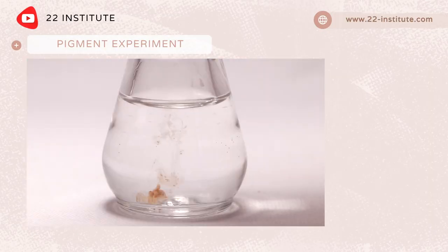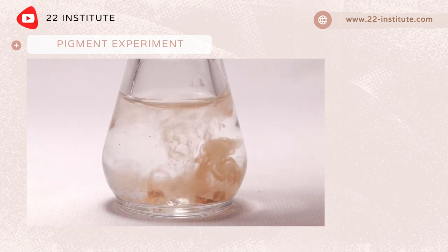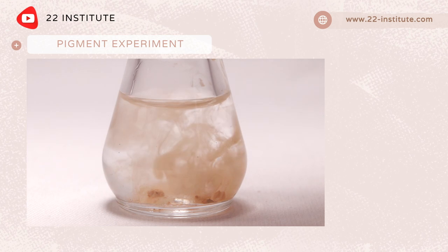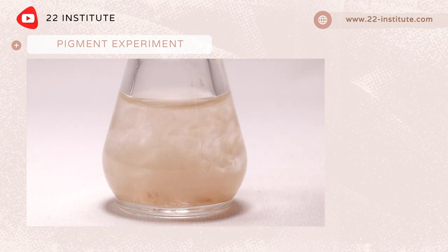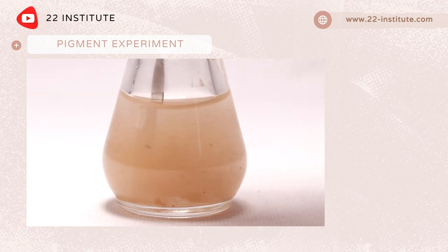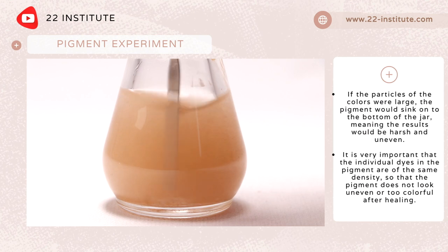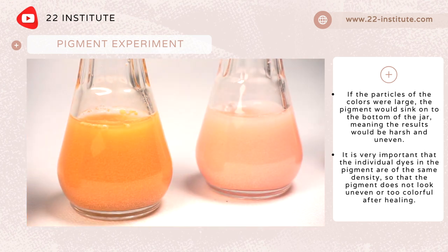We will prove that our pigments are mineral, meaning they are appropriate for stretch mark camouflage. We will pour some water into the jar and add some drops of the pigment. The pigment instantly spreads in the water, meaning the healed result will be as natural as it can be. If the particles of the colors were large, the pigment would sink to the bottom of the jar, meaning the results would look harsh and uneven.